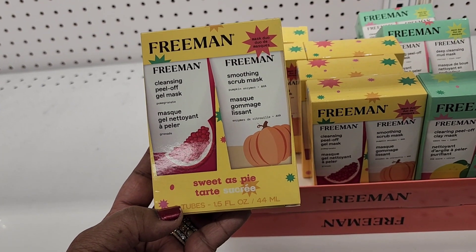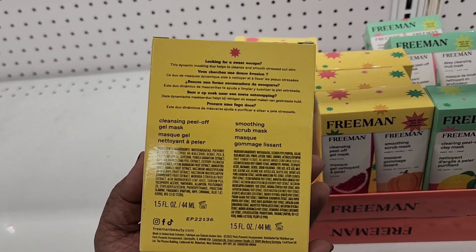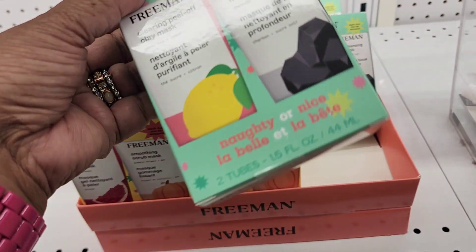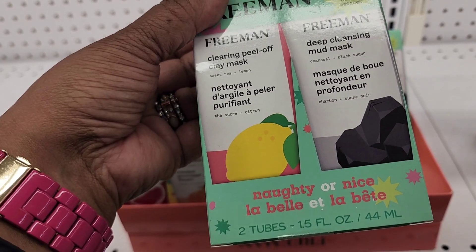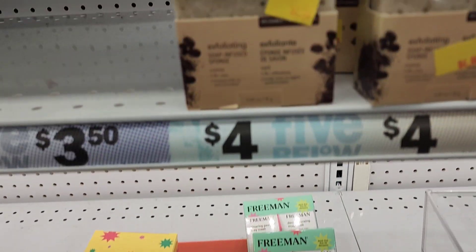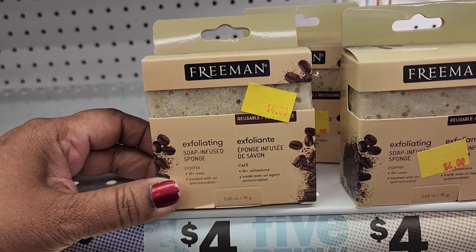This Freeman double-pack mask is five dollars. They have two varieties: one is Sweet as Pie and the other is Naughty or Nice — those are cute, I think those are the Christmas edition. They also have Freeman sponges for four dollars.